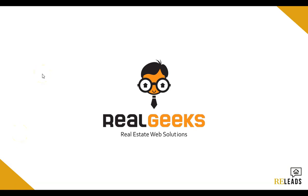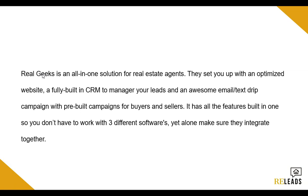Real Geeks is by far the best web solutions platform in my opinion, and this goes whether you're a single agent or if you actually have a team. Real Geeks, in my opinion, is by far the best. Real Geeks is an all-in-one solution for real estate agents.